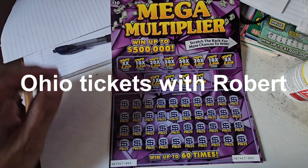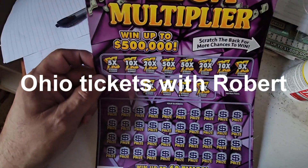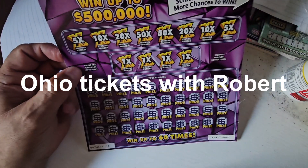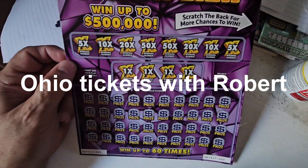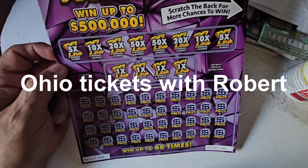Hello everybody, welcome back to Ohio Tickets with Robert. We have the $10 Mega Multiplier, went up to $500,000. You have the first row of one times the prize, the next row of 5, 10, 20, 50, 50, 20, 10, and 5.